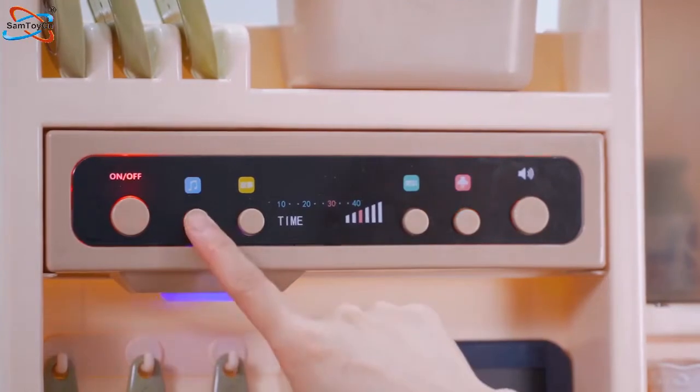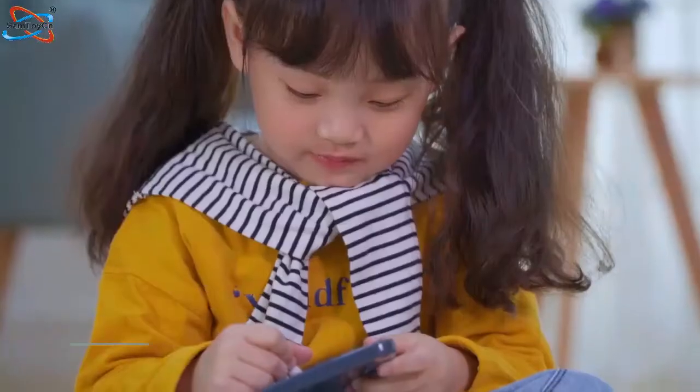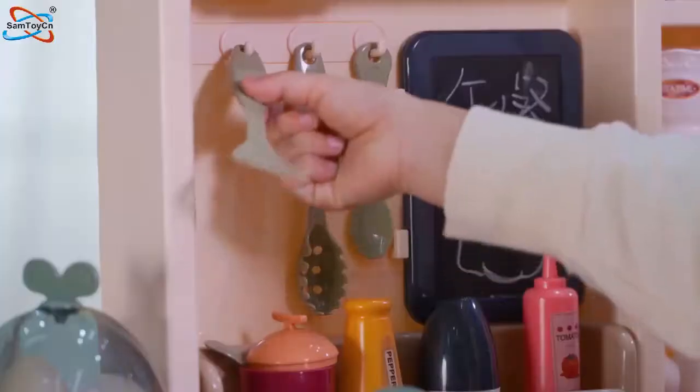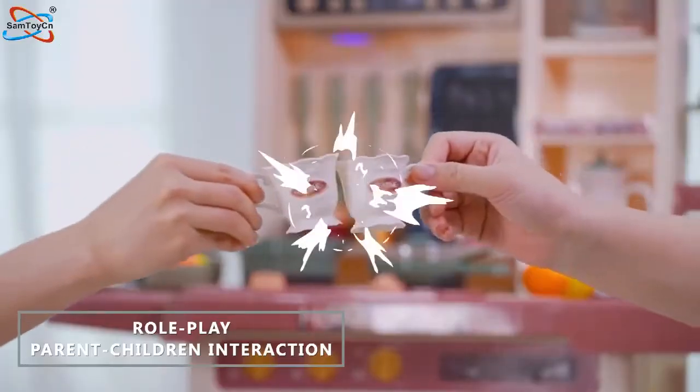Turn on the smoke lamp machine and experience the pleasures of authentic cooking. Write down today's menu — it's time to cook! This kitchen can satisfy your child's imagination and creativity.